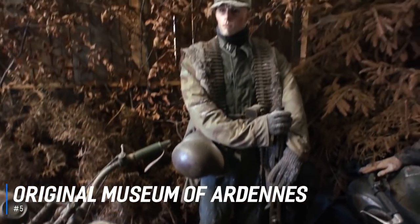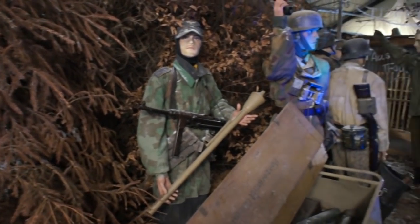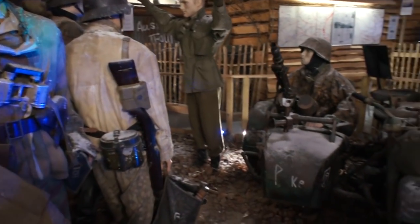Number 5 is the Original Museum of Ardennes. The Original Museum of the County of Ardennes is located 55 yards away from Place McAuliffe. While one section is dedicated to military and civilian life during the Battle of the Bulge, this museum also explores other aspects of the area's history, including ancient tools and regional zoology.